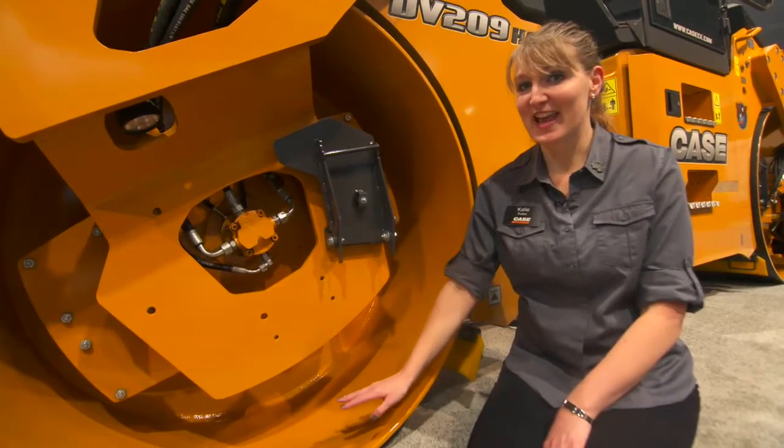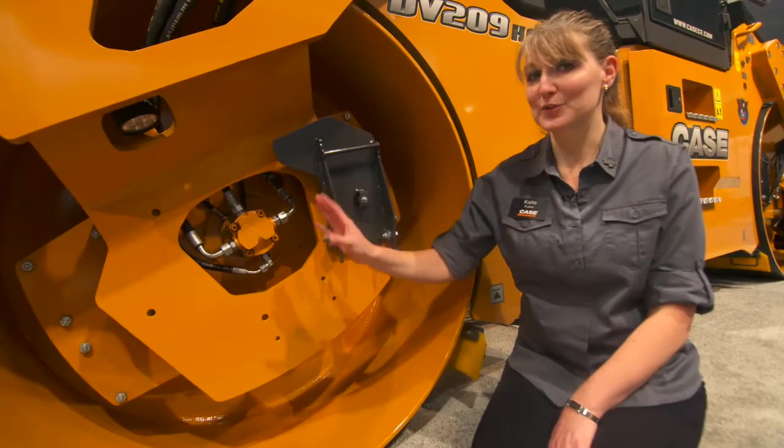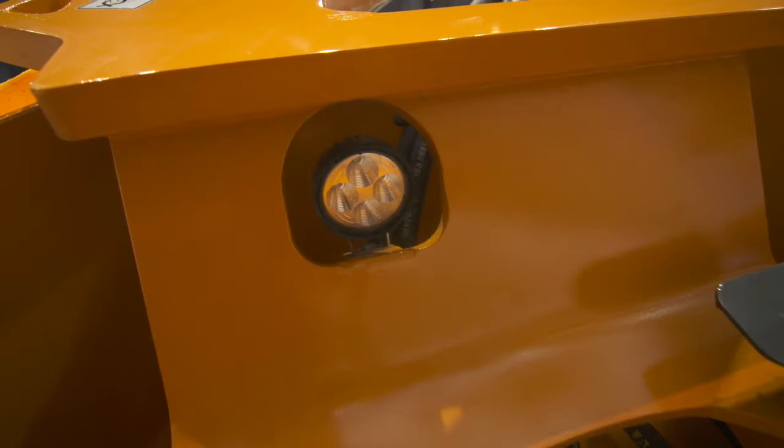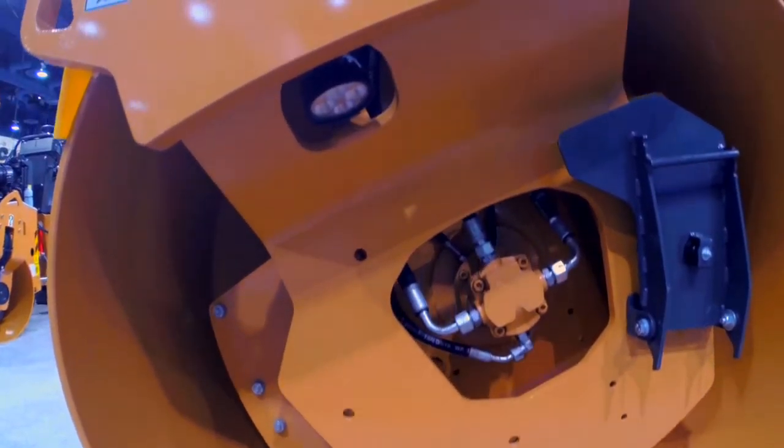Because a lot of road work is done at night, especially in high traffic areas, we are proud to offer our optional 360-degree night illumination kit. This kit allows you to see drum edges so when you're working during those dark hours you can see the surfaces that you're working on.